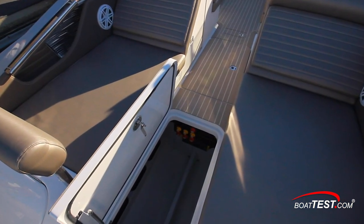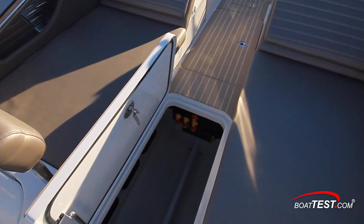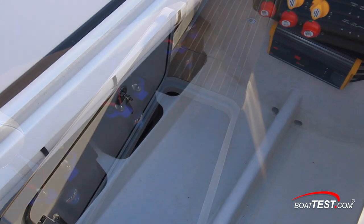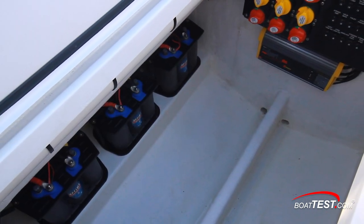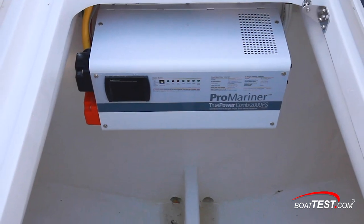Another storage locker with flush-mount hardware is cut into the sole between the seats. Batteries and battery switches are located under the deck apron around the edges of this compartment. Twin engines come standard with a triple battery bank; triple engines come with four batteries. The battery charging system is standard.